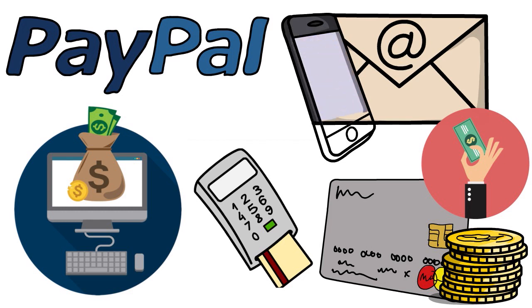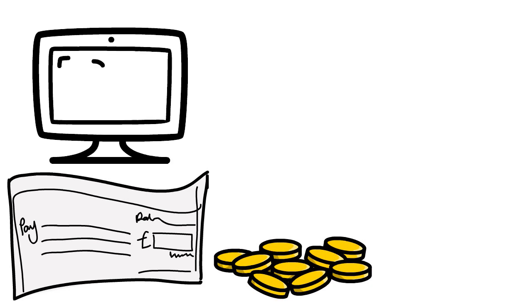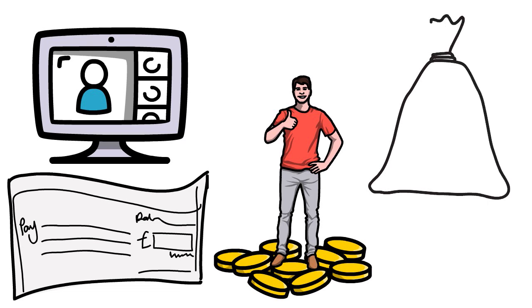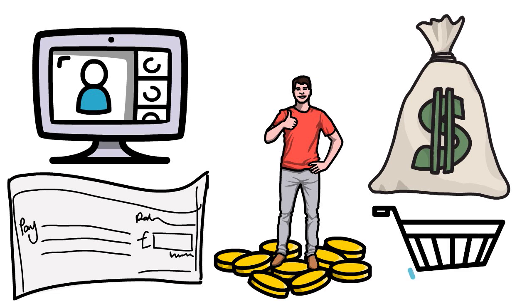To use PayPal Pay in 4 you need to create a PayPal account and have one in good standing. Once ready to check out, choose Pay Later and select the Pay in 4 option. The approval decision is instant — no need to wait. For example, if your total is $300, you pay $75 at checkout, then three remaining payments of $75 due every two weeks until paid in full.